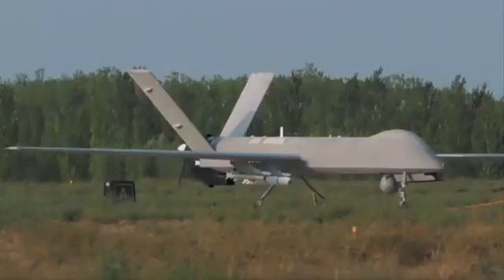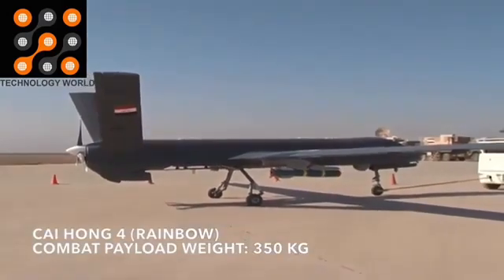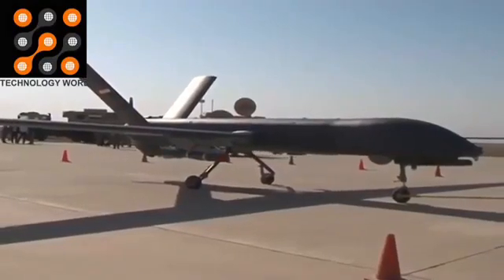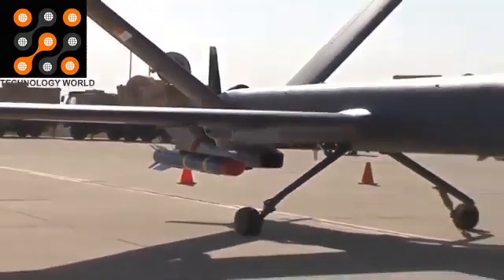Iraq's Chinese-made CH-4B killer drones are actually pretty good and have proved effective against Islamic State. These drones have executed most of their attack and reconnaissance missions in northwest Iraq, performing more than 260 airstrikes against Islamic State targets.